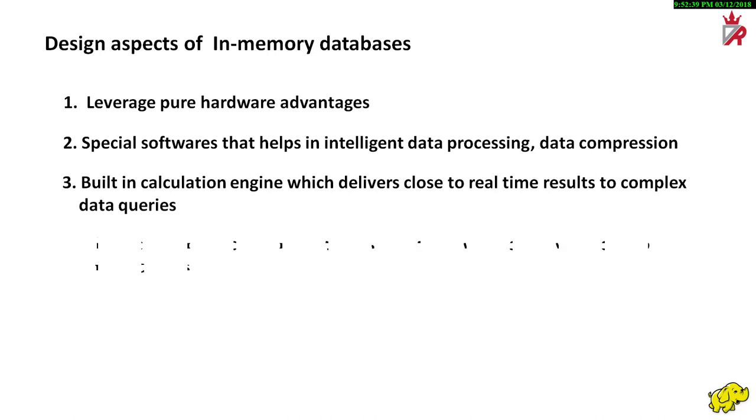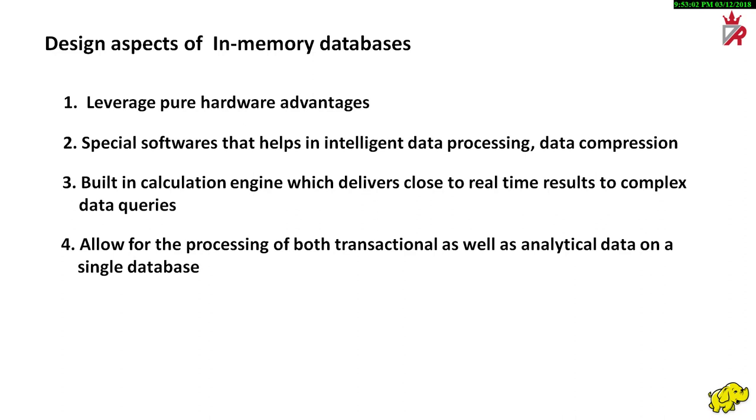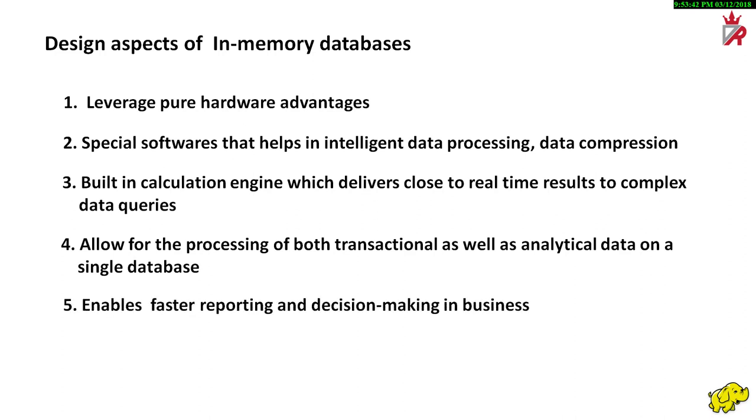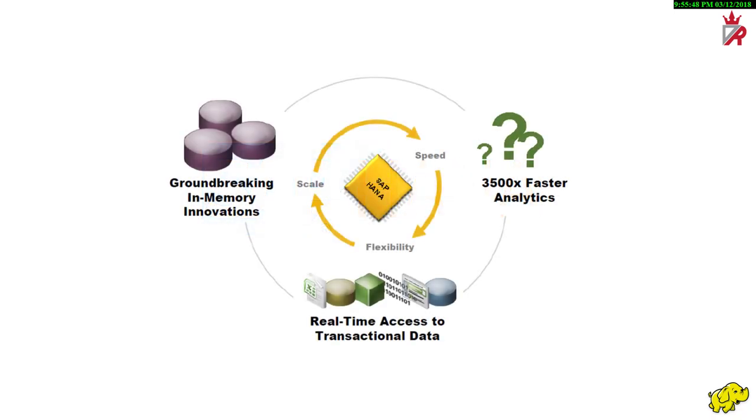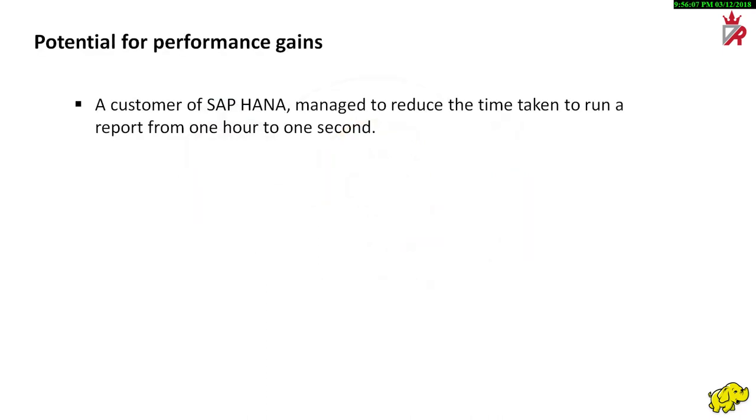In comparison to traditional database systems, in-memory computing databases are designed to leverage pure hardware advantages and also have special software that helps in intelligent data processing and data compression. In-memory databases also often have a built-in calculation engine which delivers close to real-time results to complex data queries, enabling major additional performance gains. Furthermore, these features allow for processing of both transactional as well as analytical data. It becomes possible to run operational applications and data analysis in close to real-time on a single database. For example, the in-memory computing database developed by SAP called High-Speed Analytic Appliance (HANA) uses a technique called Sophisticated Data Compression to store data in RAM. HANA's performance is 10,000 times faster compared to standard disks, which allows companies to analyze data in seconds instead of long hours. A customer of SAP HANA managed to reduce the time taken to run a report from one hour to one second.